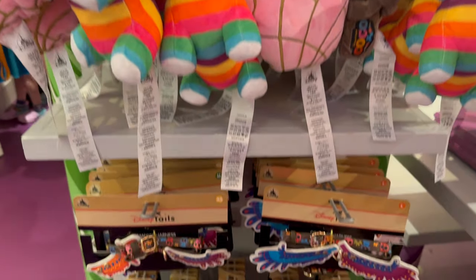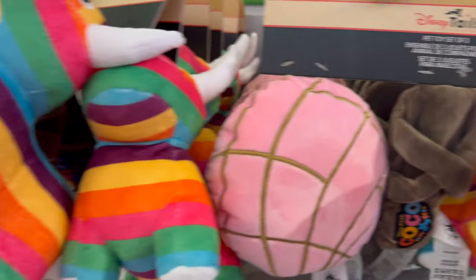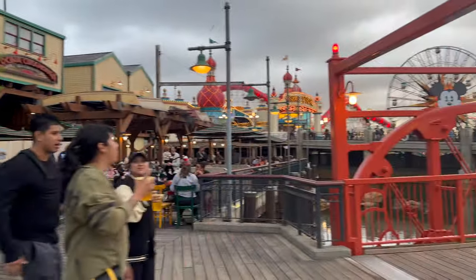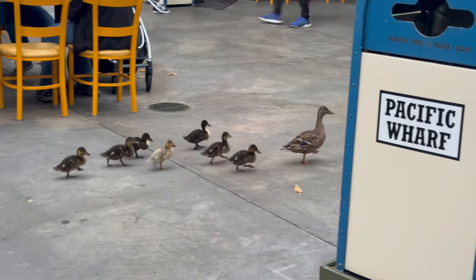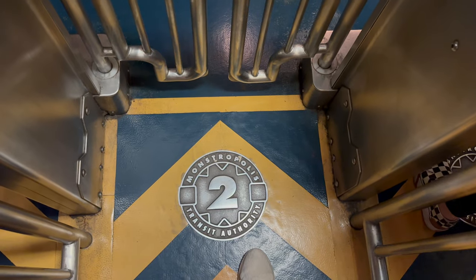I explored Pixar Pier some more and stumbled into a shop where I found a Coco area with all the Disney pet merchandise — dog toys, harnesses, leashes, collars. It was really fun and made me think of Alice, though I managed not to get her anything even though I was tempted. I also spotted these adorable ducklings with their mom hanging out in Pacific Wharf. And then lastly I went on the Monsters Inc ride.